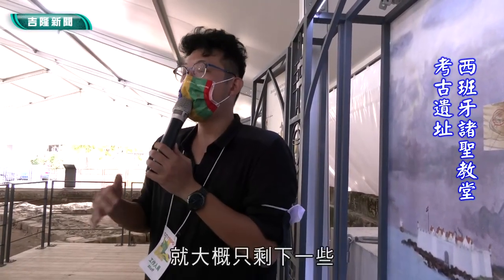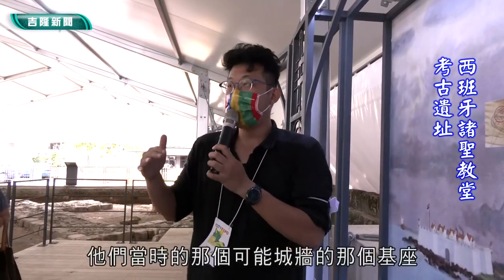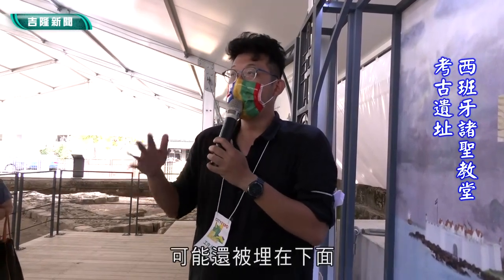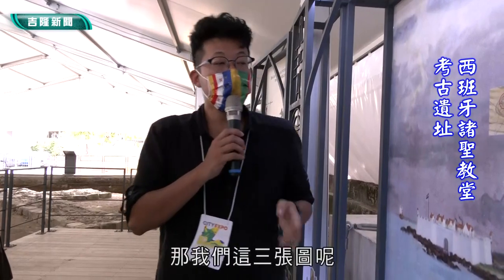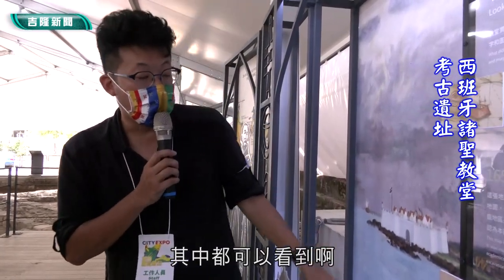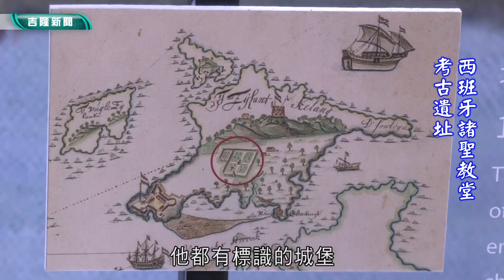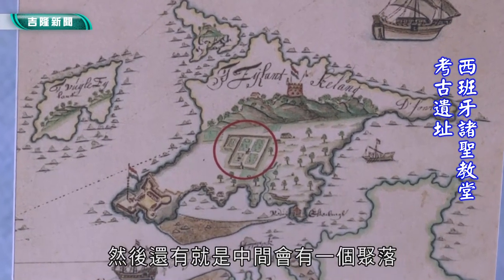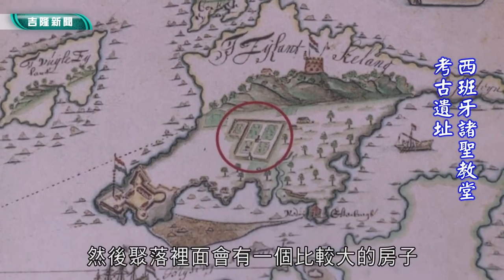1654年的和平岛这边也有一个大型的城堡，这边是有一些房子，中间也有一个稍比较大、看起来比较高的一个房子。这个城堡就是西班牙人1626年来到基隆之后建设的圣萨尔瓦多城。这个圣萨尔瓦多城现在在哪里呢？它现在就在我们的台船的厂房的下面，大概只剩下一些城墙的基座可能还被埋在下面。